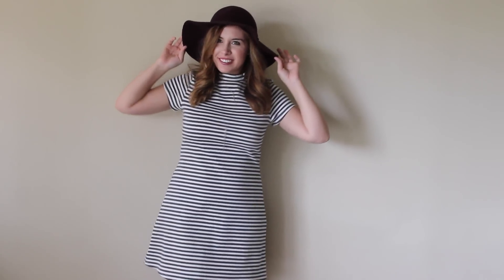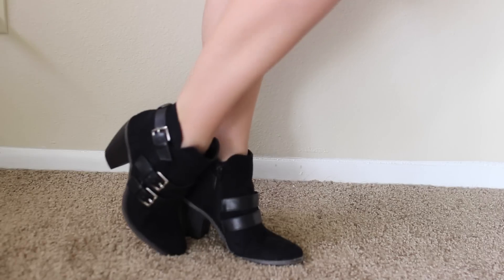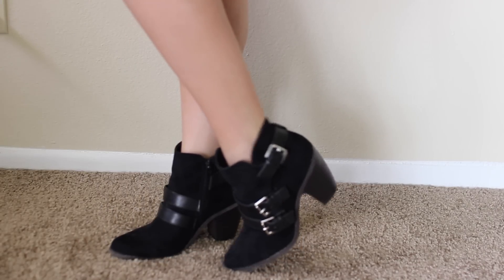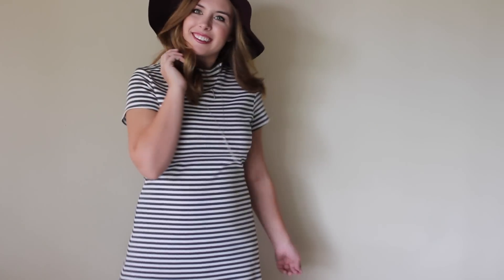For my birthday outfit, I decided to go with this dress from Free People — I got it a couple months ago but I've seen it at Nordstrom and similar stores, so keep your eye out. To make it a little more fall-appropriate, I added a floppy hat from The Loft, some dainty jewelry, and booties from Target. Keep in mind I live in Florida, so it's not very cold here, but this is about as seasonal as I can get.